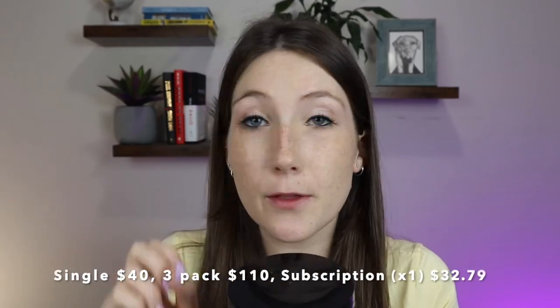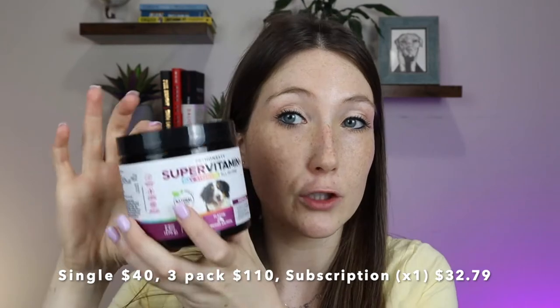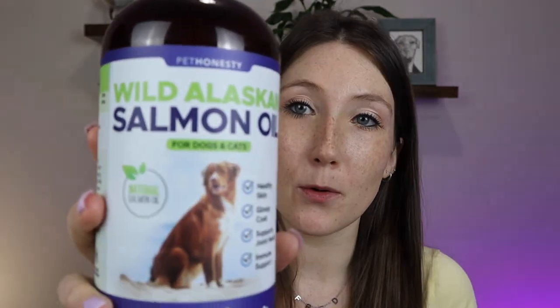If you buy just this product on its own on their website it's $40 USD. The three-pack is $110, and on subscription it's $32.79 per unit. For 90 chews that price is really reasonable — even in a pet store other supplements are going to be around that price. I would say it's a very good price point especially given the brand standards and the way the product is made.